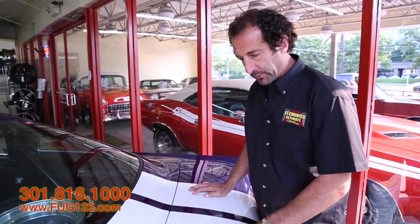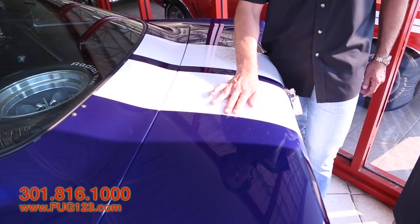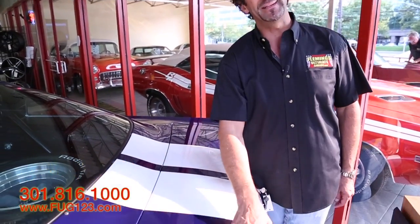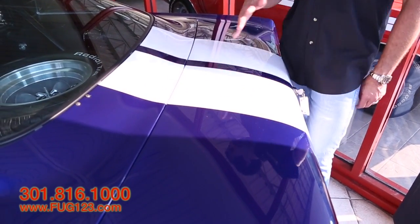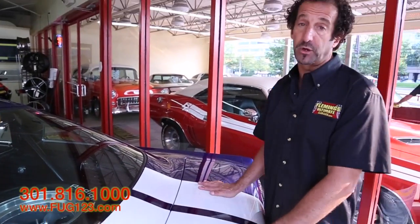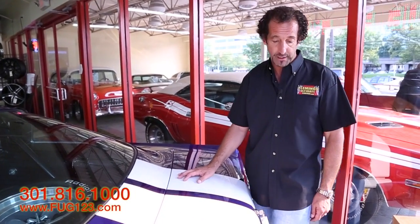I wanted to talk about the paint a little more. Here it is in the shade, here it is in the sun. You can't even feel these stripes on the car, and the reason why is because it's painted the proper way. The base coat is painted and wet-sanded nice and smooth, then they laid over the white stripes and wet-sanded it nice and smooth, then they clear-coated the whole car. The reason you want that done is so when you wash and wax the car, you don't tear away at the stripes and have to redo them in a year or two. This is definitely the way to go.